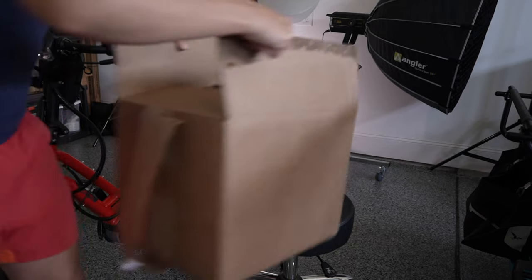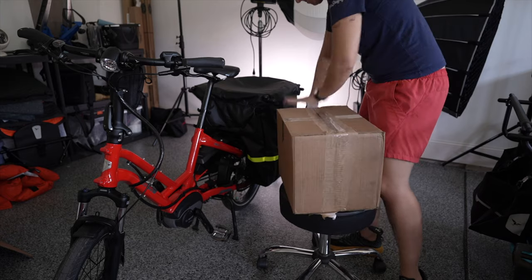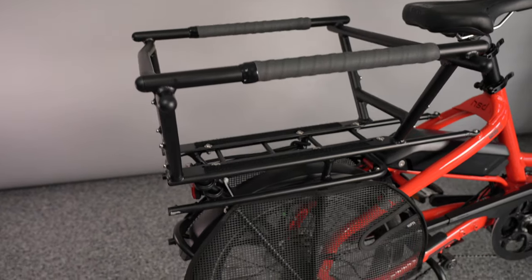Before I get into the details, I want to give you an example of what I'm talking about with the Tern HSD, using the new Clubhouse Mini and Stormbox Mini, as I need to get a box over to FedEx. These new accessories mean I don't have to take the big GSD cargo bike. So let me load up, get this errand done, and then we'll talk more in detail about the accessories that Tern launched today.